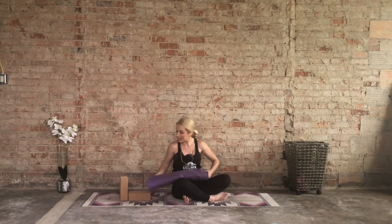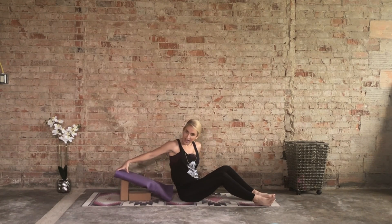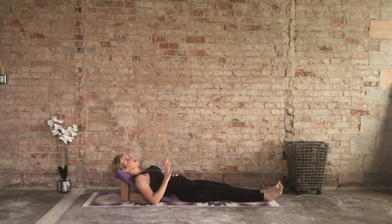This is where I would take my final resting pose — but if you don't have all this stuff, you can just bring it on your side. Start to find stillness, let the mind wind down. Bring one hand to the belly and one hand back to the heart, and focus on that deep expansive breath as we start to close our practice.